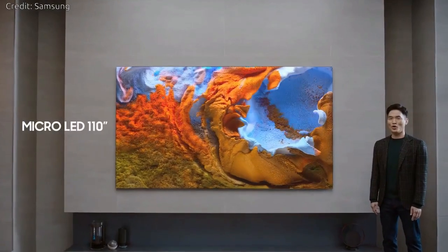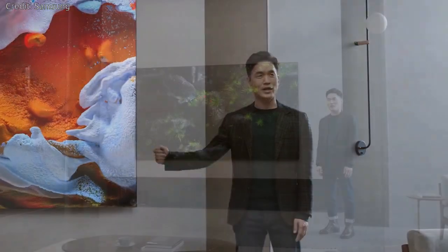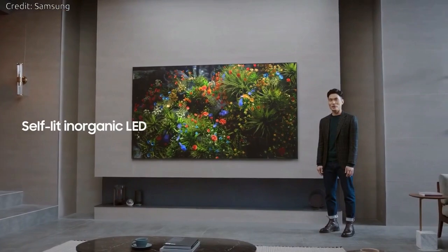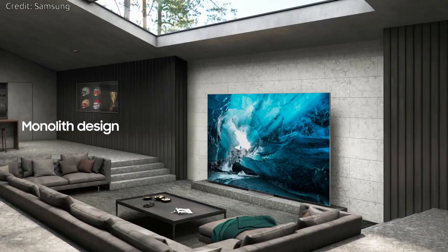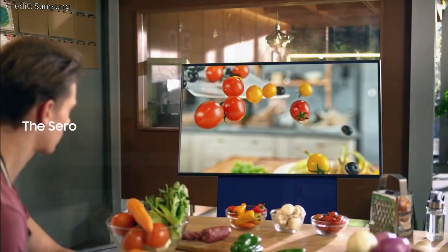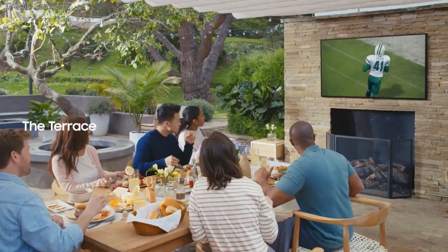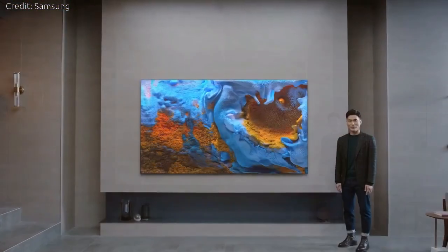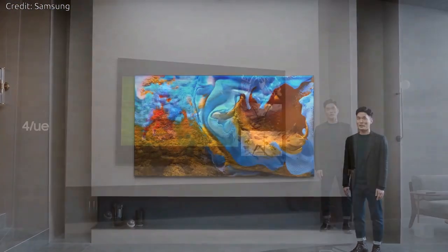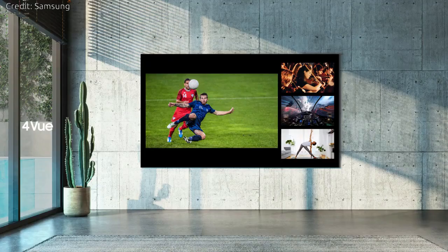110-inch Micro-LED: This new screen features self-lit inorganic LED with a slim and nearly bezel-less infinity screen design that seamlessly blends into the living space. The result is an immersive viewing experience with excellent picture quality. The 110-inch Micro-LED also adds Quad View, a four-way viewing option so you can keep up with multiple sports at once, or stream a tutorial while playing a video game.